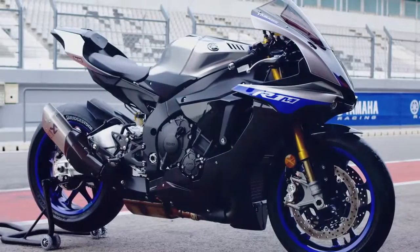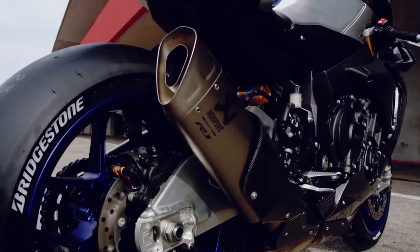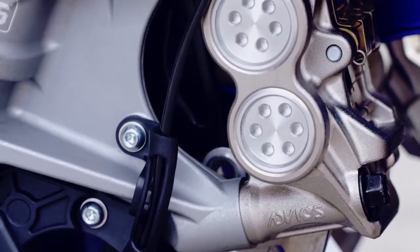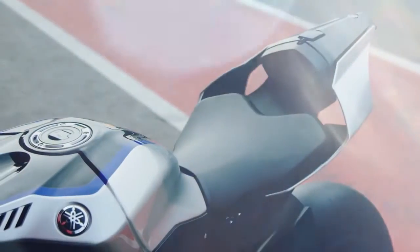The 2018 Yamaha YZF R1M is honestly the closest you can get to a real racing bike. The state of the art electronics and the materials used — you can really feel the direct influence of Yamaha's racing heritage.